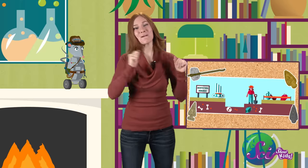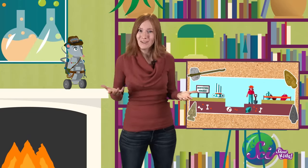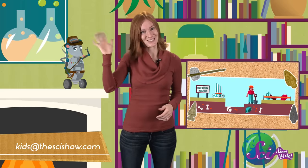In a way, archaeologists are sort of like detectives, digging into the earth to see what questions they can answer about our history — which is pretty awesome! Thanks for learning about archaeologists with us. If you have a question about anything you'd like to learn more about, let us know by getting help from a parent and leaving a comment below, or emailing us at kidsatthescishow.com, and we'll see you next time!